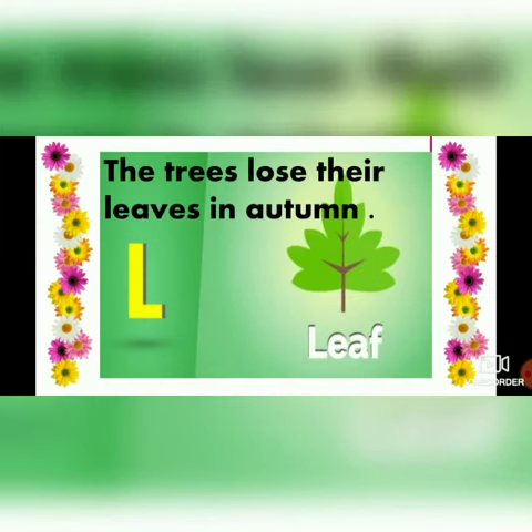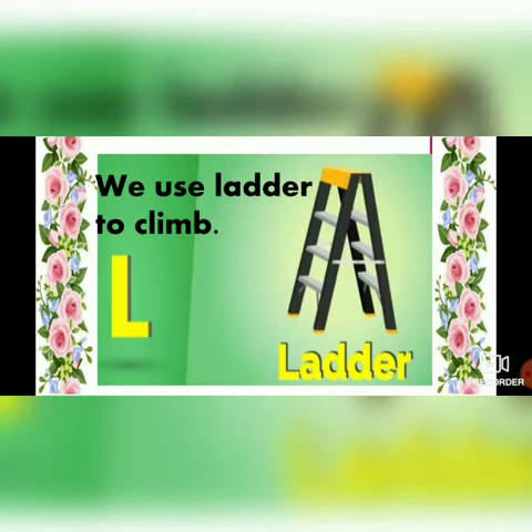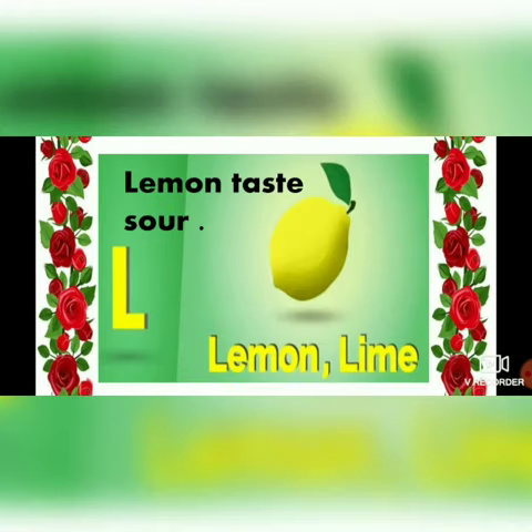L - leaf. The tree loses their leaves in autumn. L - ladder. We use a ladder to climb. L - lemon. Lemon tastes sour.